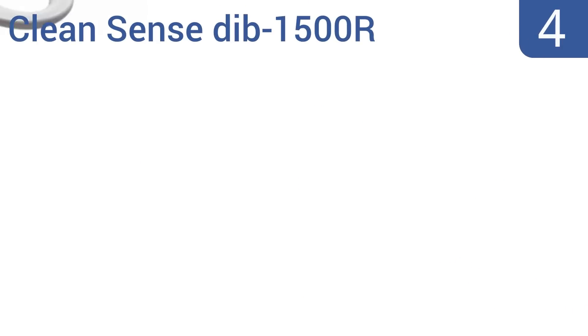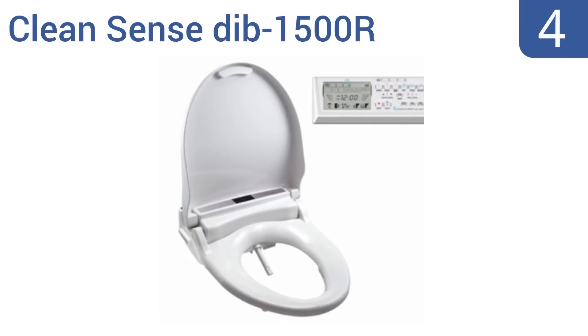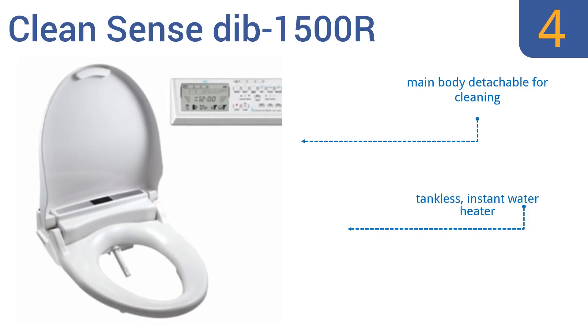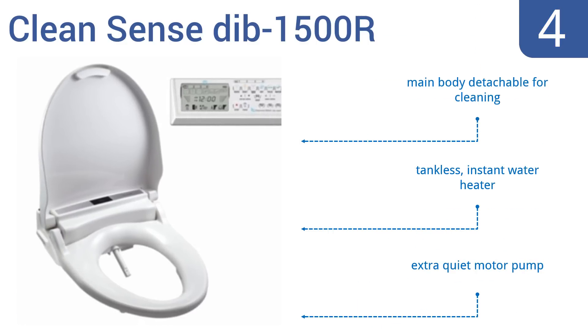At number four, the Clean Sense DIB 1500R bidet seat is value-priced given its quality and the fact that it's packed with features like a wireless remote with an LCD screen and four customizable user presets. This seat will last for years of frequent daily use. It includes a main body that's detachable for cleaning, a tankless instant water heater, and an extra quiet motor pump.